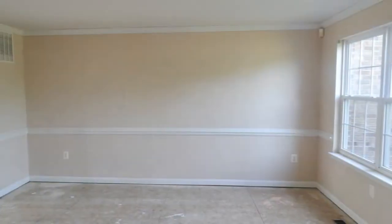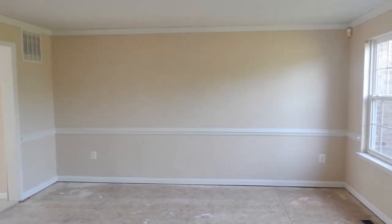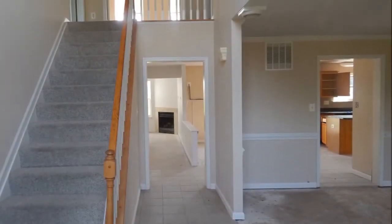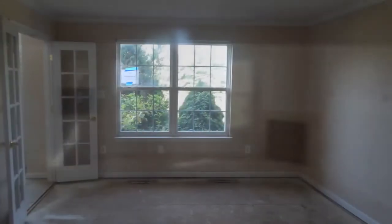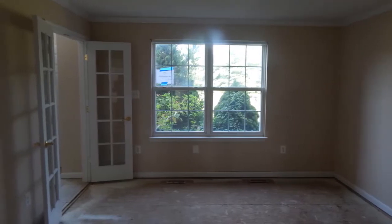As you enter this home, you will find lots of windows offering an abundance of natural light, which really adds warmth to the space. The expansive open-floor plan concept allows for a perfect flow for your guests, and the fireplace adds warmth to the family room, along with convenient access to the deck and a huge lot — making this home an entertainer's dream.